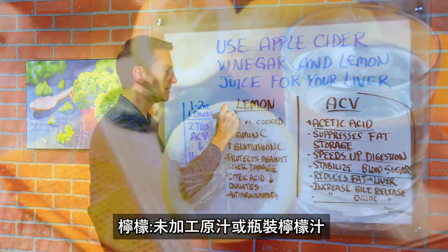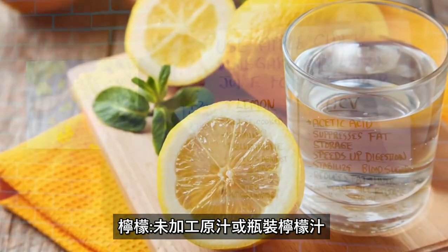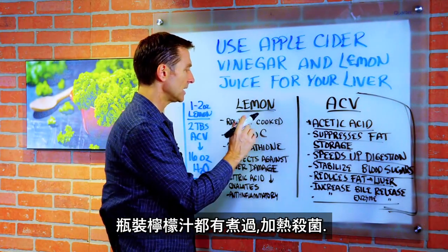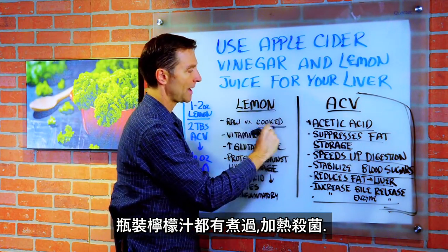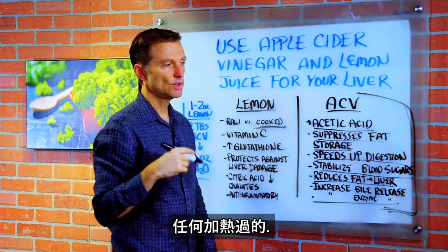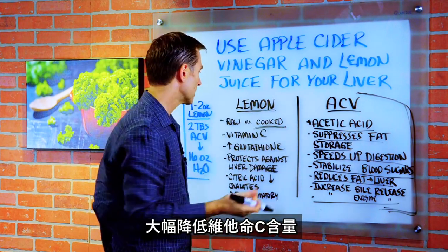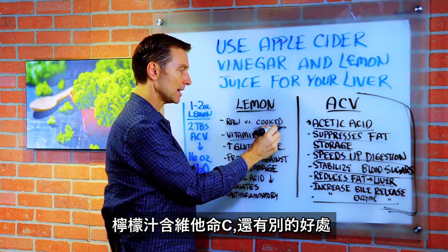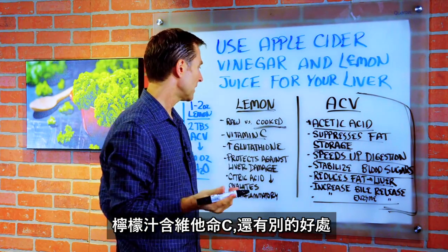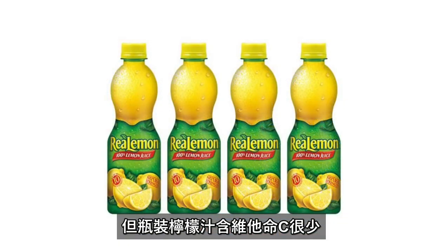Now let's shift over to lemon. You can do raw lemons or lemon juice in a bottle. Just realize that if you're consuming lemon juice in a bottle, it's cooked and pasteurized. Anything that you heat destroys enzymes and certain vitamins. You're going to greatly lower the vitamin C when you do that. There are other benefits to lemon juice beyond vitamin C, but you won't get much vitamin C from a bottle.